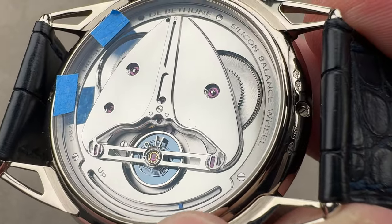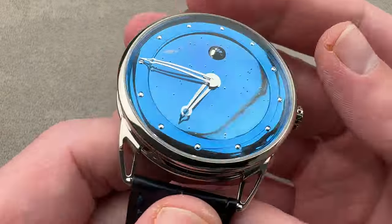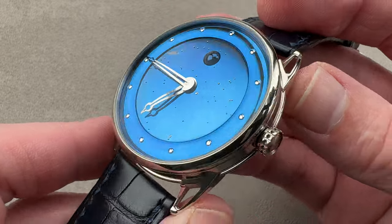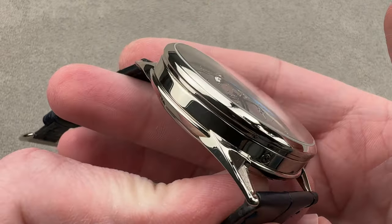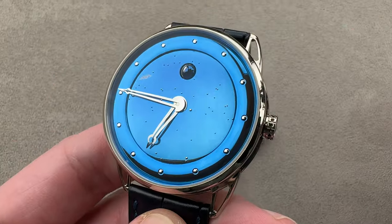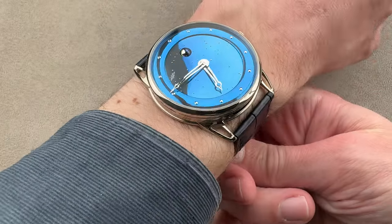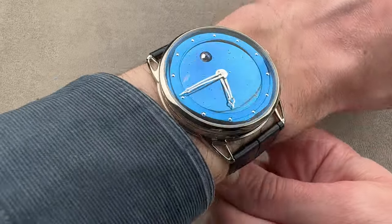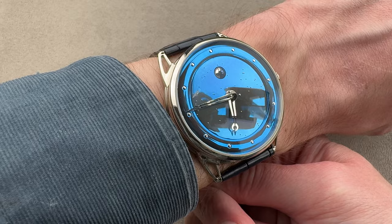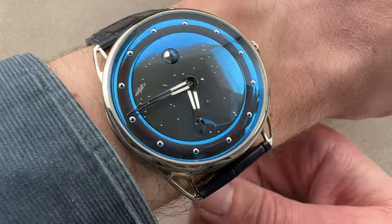There's a subtle power reserve indicator at the bottom. This is the DB25 Moonphase Starry Sky piece unique. A lot of folks say they want a De Bethune but don't want something weird — the DB25 is for you. Conventional lugs, round case, solid dial. All three — movement, case, and dial — made in-house at De Bethune. Production was exceptionally low back in 2010, still just a few hundred pieces a year today. A lovely watch, with all those little stars on the dial as solid blocks of white gold.